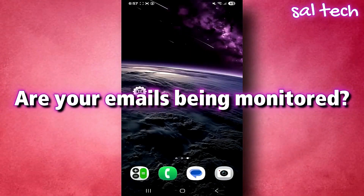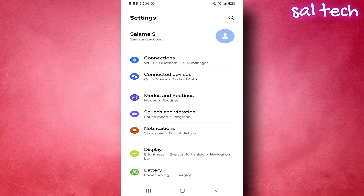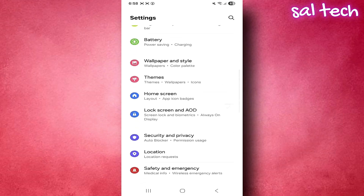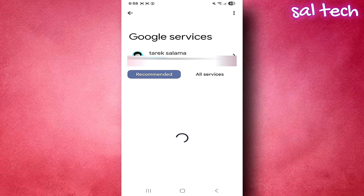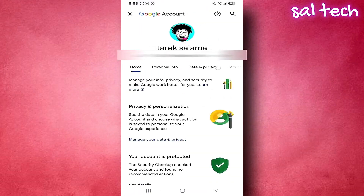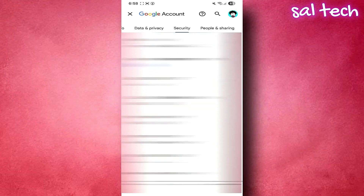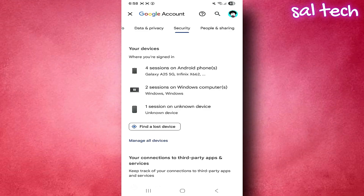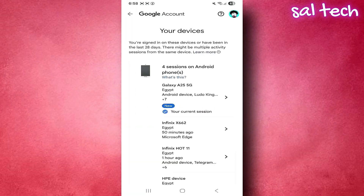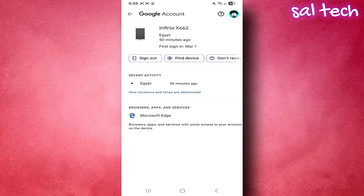Number two: are your emails being monitored? Follow these steps on your phone. Open Settings, scroll down and select Google. Your Gmail account will appear — choose Manage your Google Account. In the new page, go to the Security tab, scroll down to the Your Devices section, and tap Manage All Devices. You'll see a list of all devices that have access to your account — phones, laptops, or browsers. If you find a device you don't recognize or a suspicious location, tap on it, then tap Sign Out. That device will be instantly removed from your account.